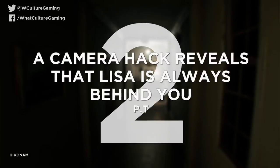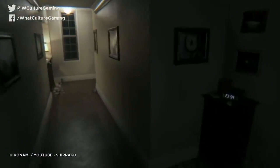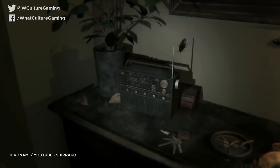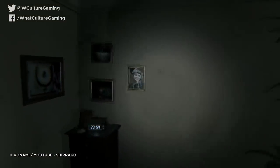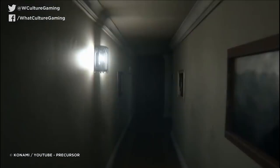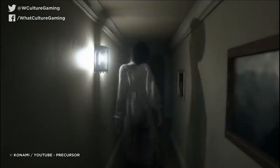Number 2: a camera hack reveals that Lisa is always behind you. PT. Kojima and Del Toro's Silent Hills teaser PT is one of the scariest video games ever made — a visually stunning and distressingly atmospheric survival horror game where the player investigates a haunted house while being assailed by a ghost known only as Lisa. Playing the game as intended is anxiety-inducing enough, with the ever-present feeling that Lisa is breathing down your neck — a fact that was quite literally confirmed when a player hacked into the game's camera system. The hack revealed that as soon as the player obtains the flashlight, Lisa will attach to their back, creating ambient shadows on the walls, which imply she's always behind the player — because she is.